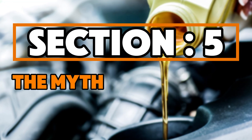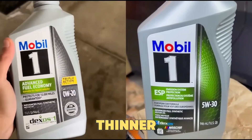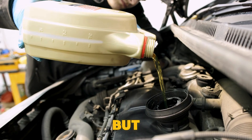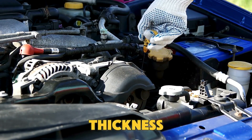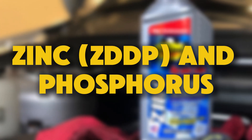Section 5: The Myth That Thinner Is Better. Advertisements often claim that thinner oil reduces friction — that's half true. Thinner oil flows faster, yes, but protection depends on the oil's film strength, not just flow. Film strength comes from thickness, viscosity, and additives like zinc, ZDDP, and phosphorus.